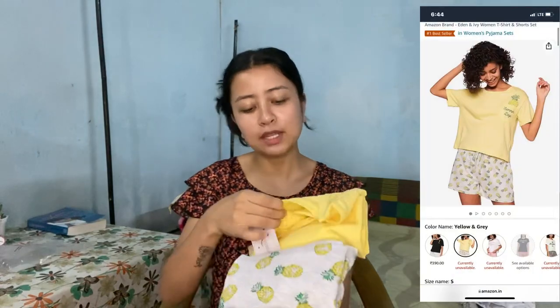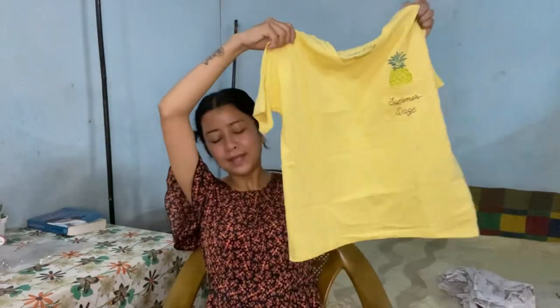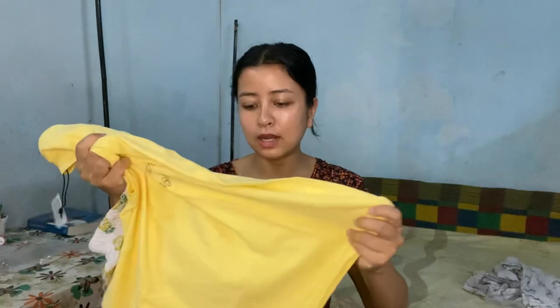Moving on, I have this set — I got it from Eden and Ivy. This is a pineapple set because there's a pineapple print on it. The top is yellow and the bottom is gray with yellow pineapples, so it's also really cute. This is also size small. If you're looking for a pajama set or night suit, I highly recommend these. It was priced at around 1200-1300 but I got it on discount for around 700. The material is also cotton and there are other colors and prints available too.